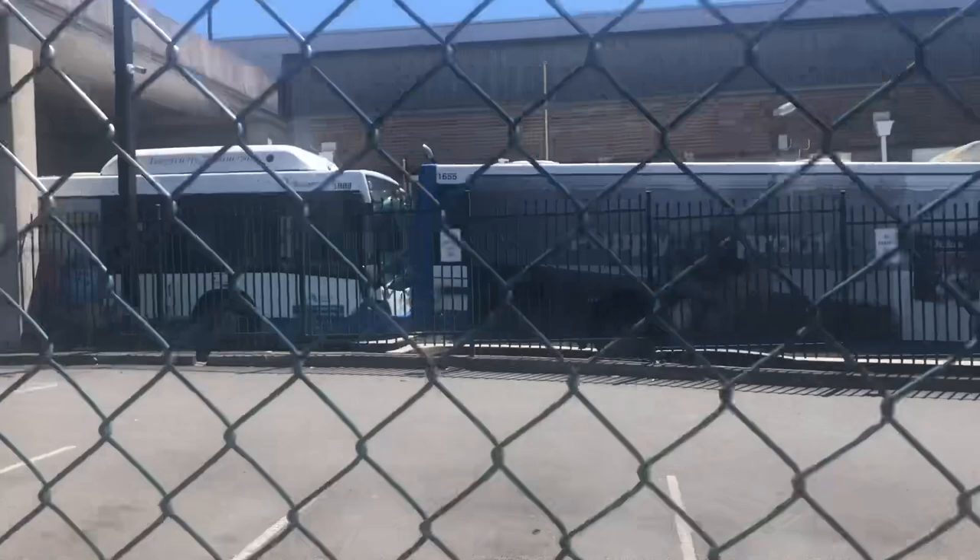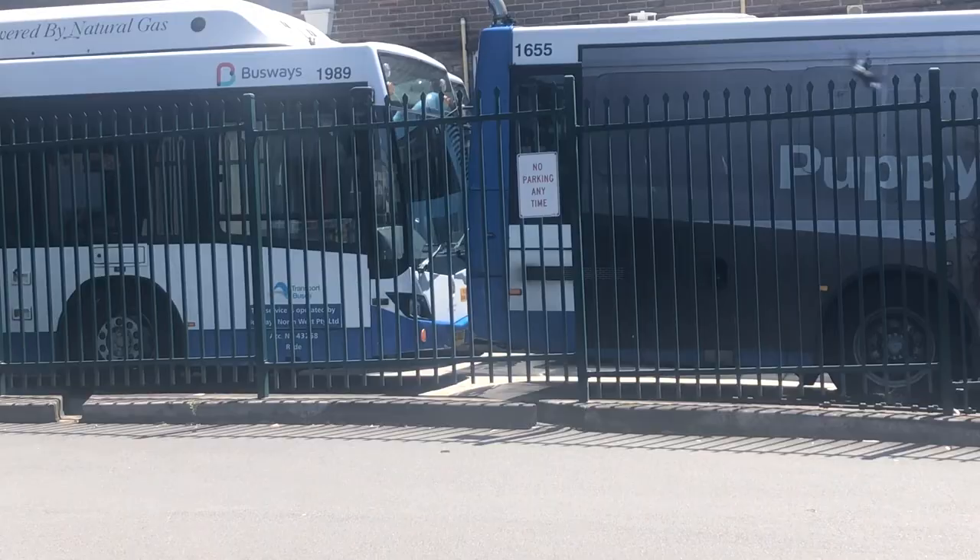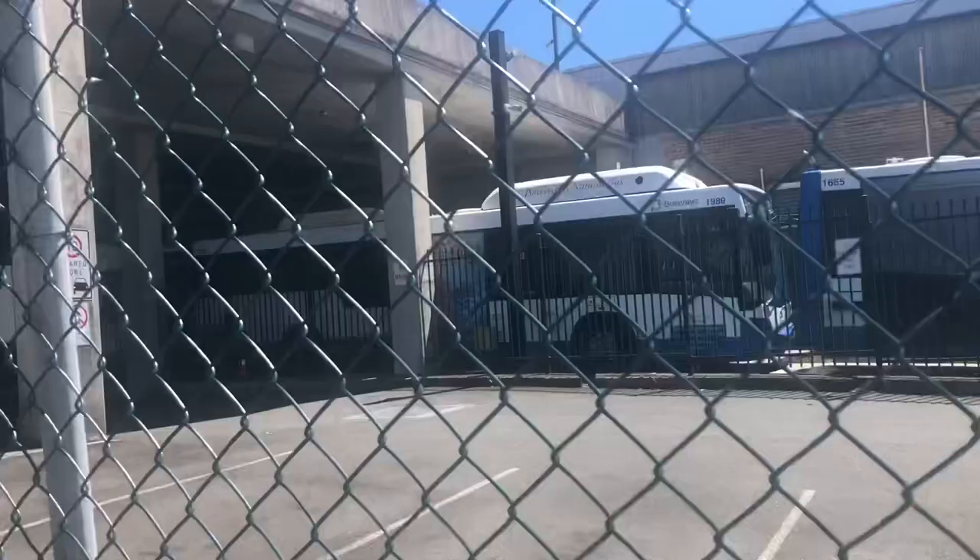I think that gas bus there is a different one. I think that's MO6003, but its fleet number is 1989.